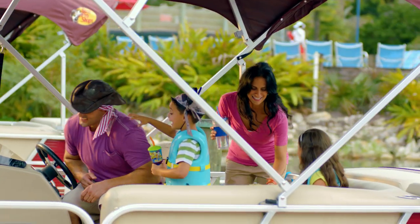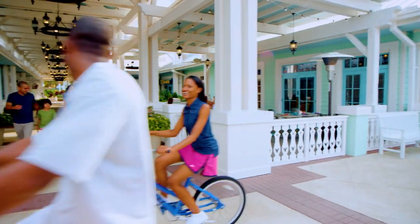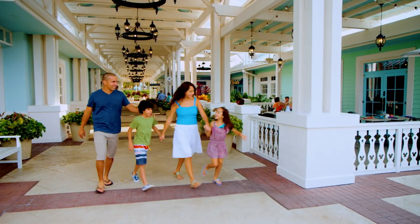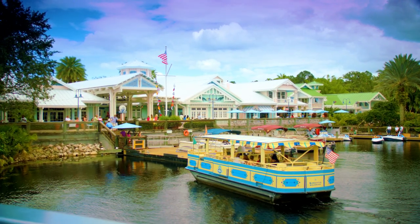Guests who choose to call Disney's Old Key West Resort home will find that this charming, laid-back resort provides comfortable accommodations and all the amenities needed for the perfect Walt Disney World vacation.